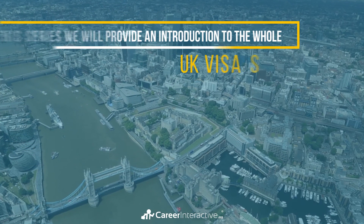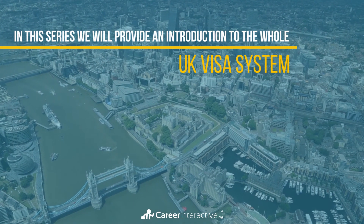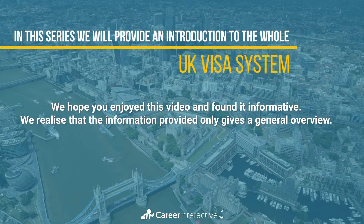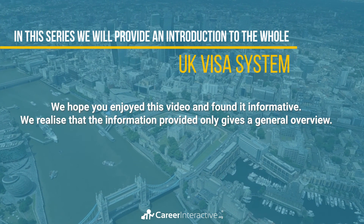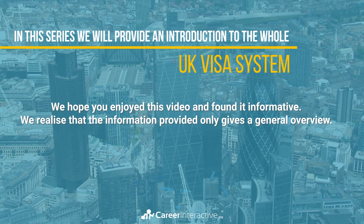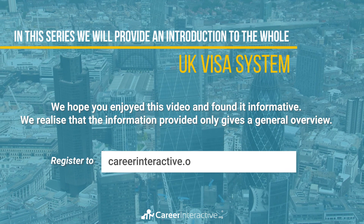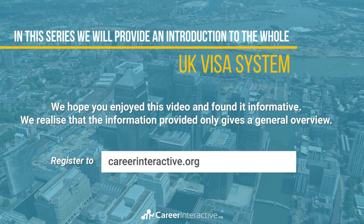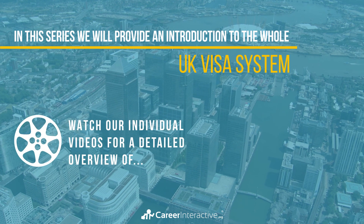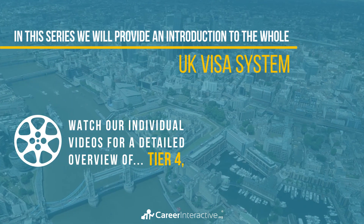In this series we will provide an introduction to the whole UK visa system. We hope you enjoyed this video and found it informative. We realise that the information provided only gives a general overview. Register at careerinteractive.org to find more helpful resources and information, and you can watch our additional videos to find out about the other UK visa tiers.